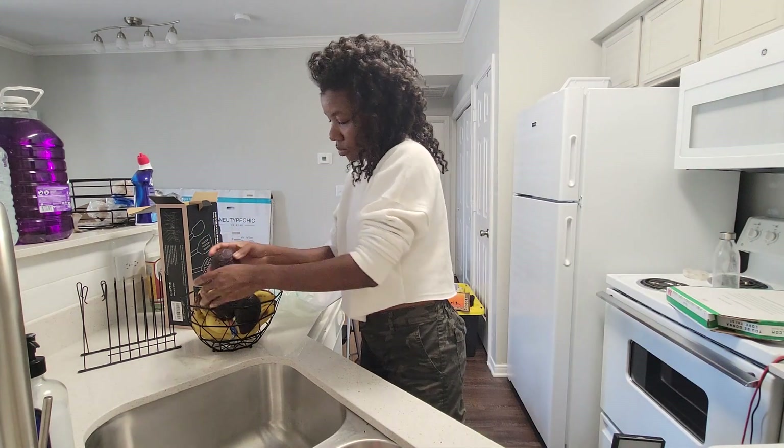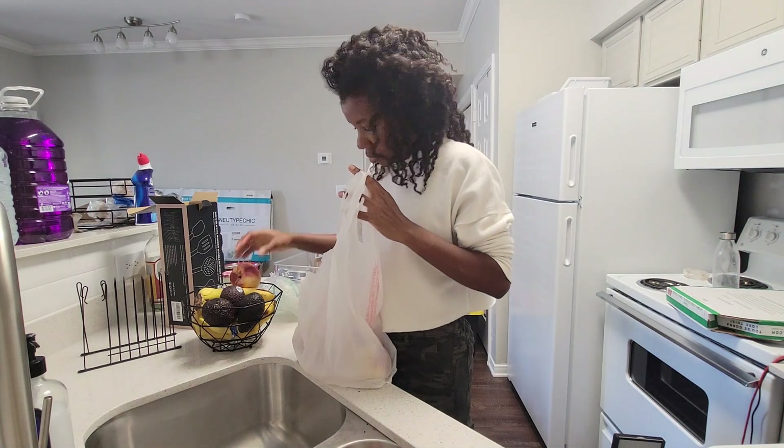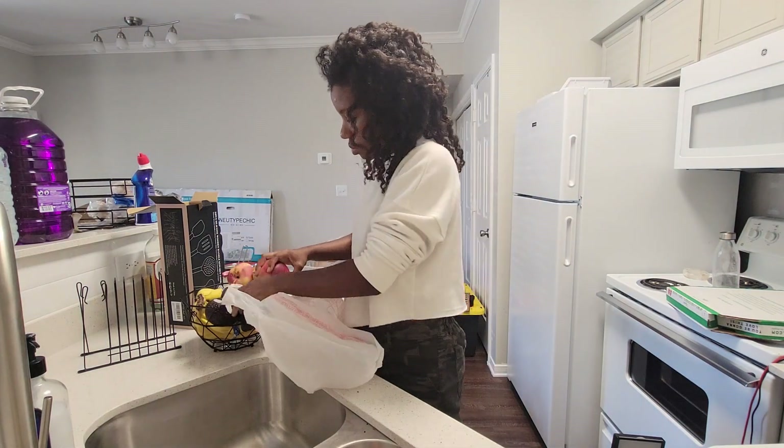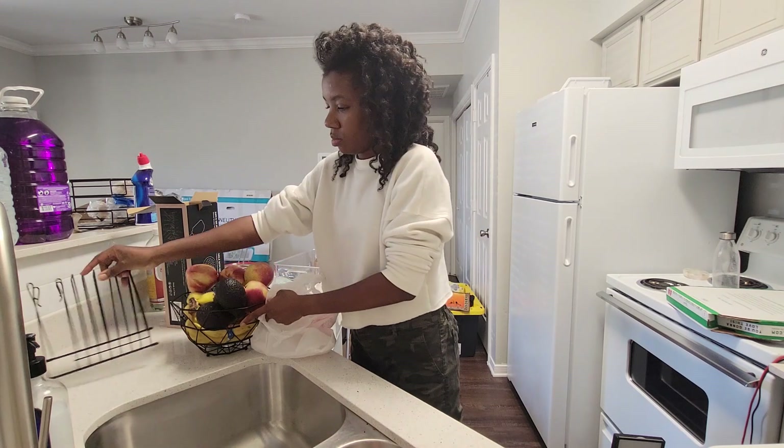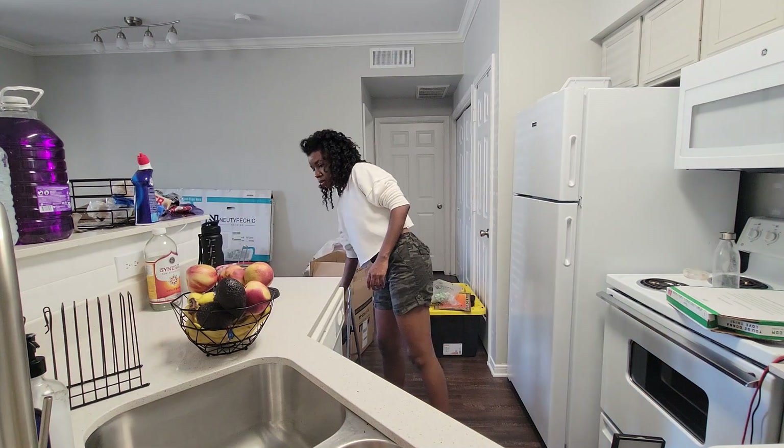I know you're not supposed to put other fruits next to bananas because bananas release a gas that causes other fruits to ripen, but that's exactly the objective I was going for — to get the avocado and nectarine to ripen quicker.